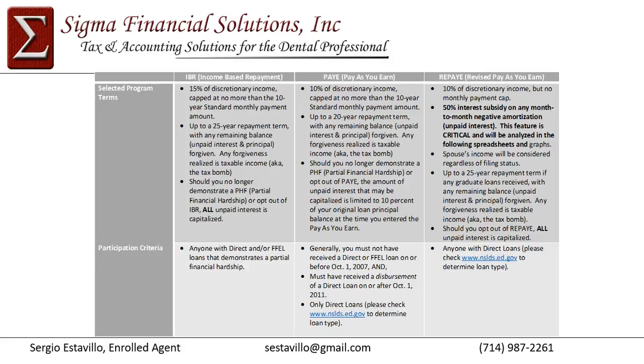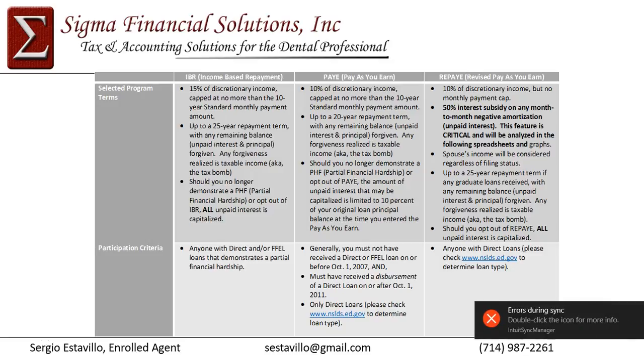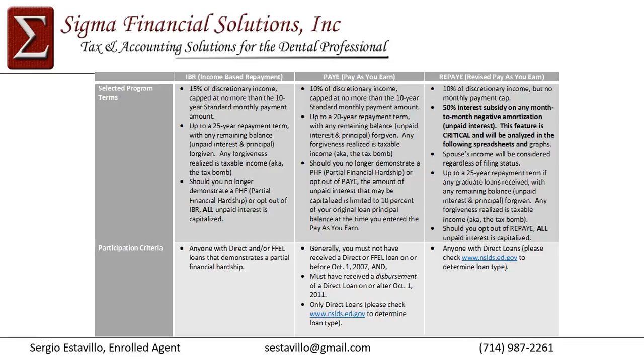With REPAY, you have a 25-year repayment period, which may not be an issue for residents, since at the end of residency as you become an attending, you may not even want to remain in an income-driven repayment program. You might want to accelerate payment within the federal repayment options, or refinance through private lenders such as SOFI, DRB, or First Republic to capture a lower rate and accelerate your payment period.